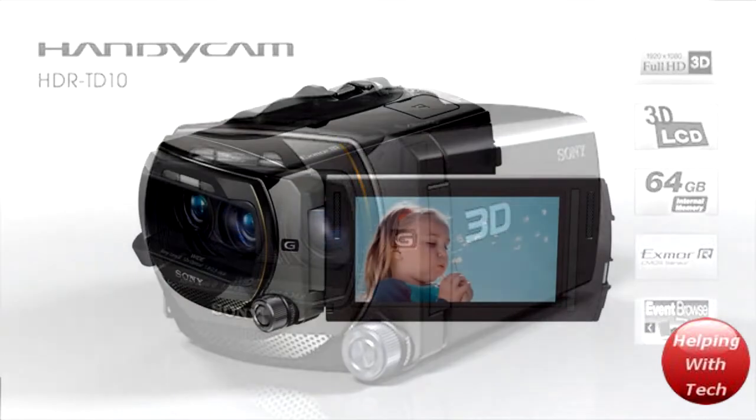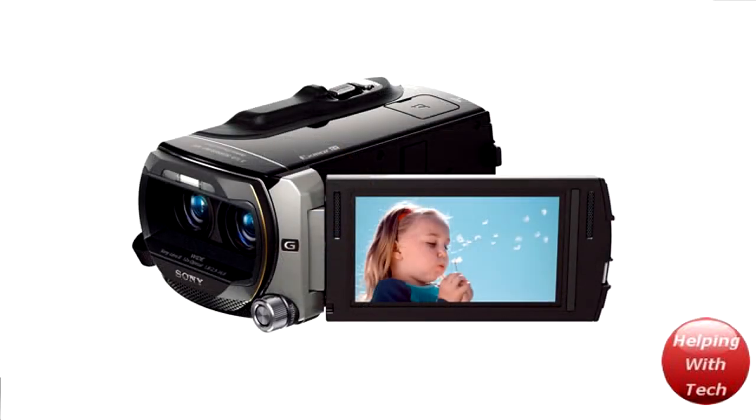The last thing I'm going to mention is that it's actually got an LCD screen on it, and you're actually going to be able to see 3D on that screen without glasses, which is awesome — love to see that. But if you hook it up to your 3D TV, you will need to use your glasses.